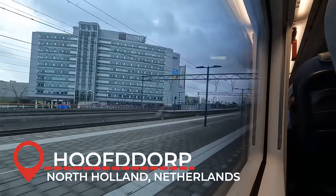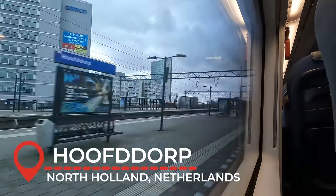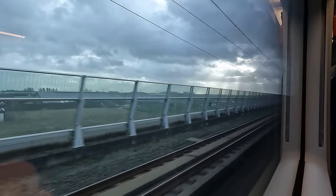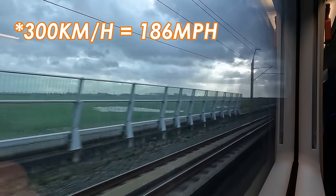After leaving Schiphol Airport and passing Hoofddorp, we move on to the HSL Zuid, the high-speed line connecting Amsterdam to Rotterdam and the Belgian border since 2009, with a line speed of 300km/h.